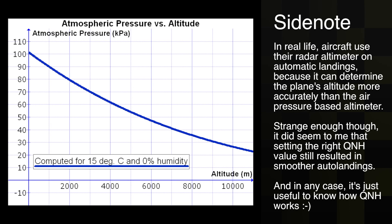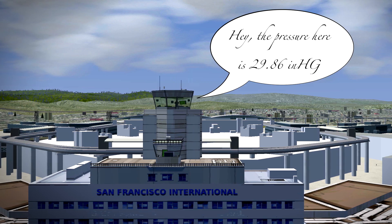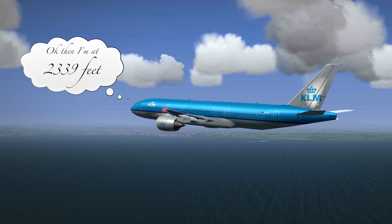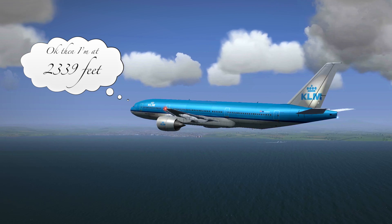As you may know, aircraft can determine their altitude by measuring the air pressure. The QNH value tells the aircraft what the air pressure level is at ground level. Based on that information, the aircraft can tell pretty accurately what its altitude is relative to the airport's elevation.